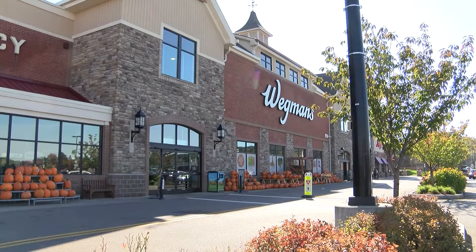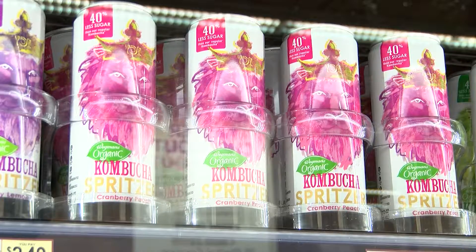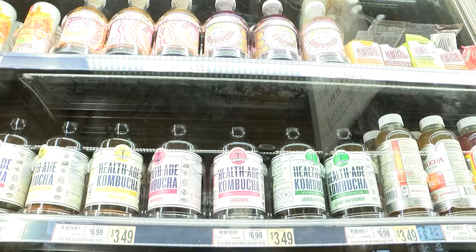At the East Ave Wegmans, a new drink is filling the shelves in the most convenient place in front of the cash register: kombucha. According to the market research firm Spins, kombucha increased dollar sales from the beginning of 2018 to the beginning of 2019 by over 50%. But what is kombucha, and why is it so popular now?